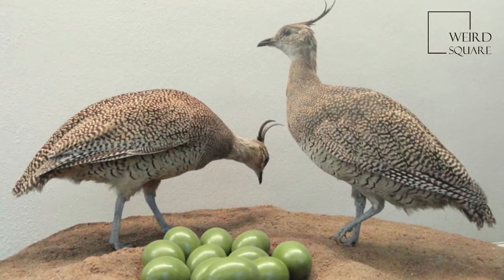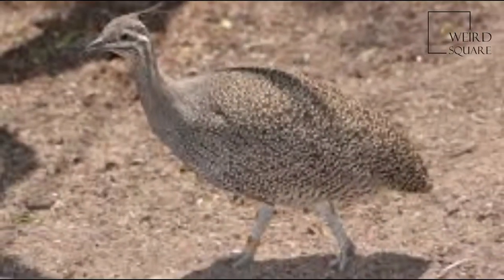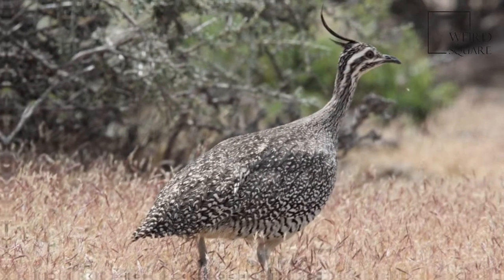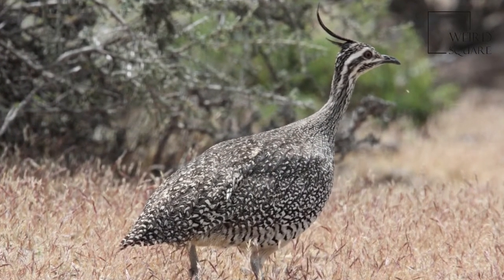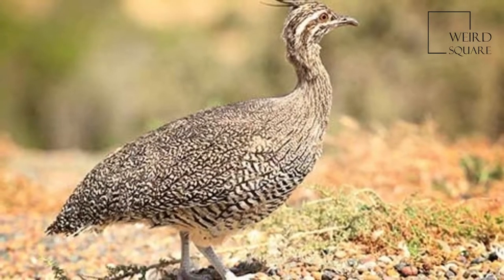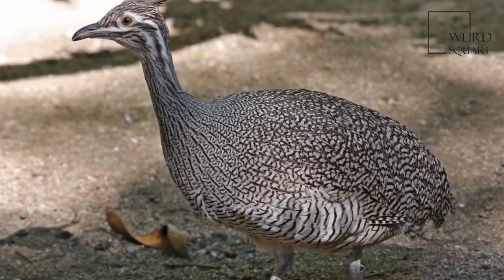Eudromia comes from two Greek words: 'eu' meaning well or nicely, and 'dromos' meaning a running escape. These definitions together mean 'nice running escape,' which refers to their habit of escaping predators by running. 'Elegans' means neat or elegant, and 'martineta' is Spanish for night heron, because its elegant crest is reminiscent of a night heron's crest.